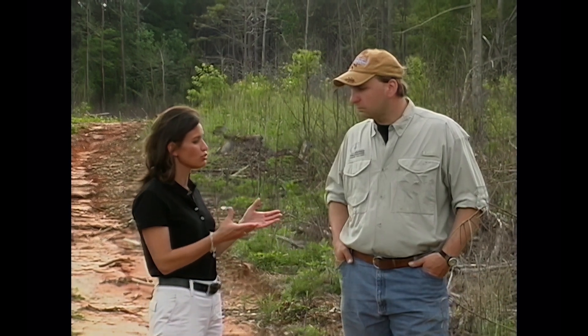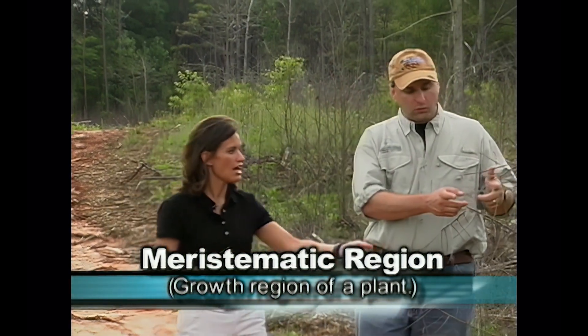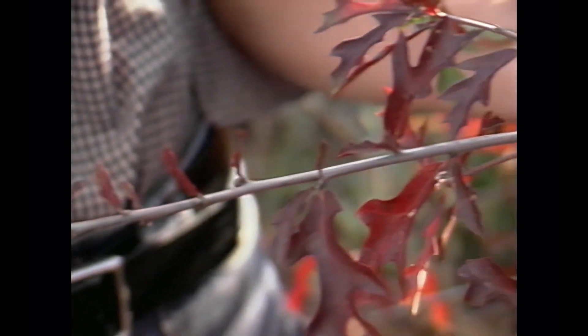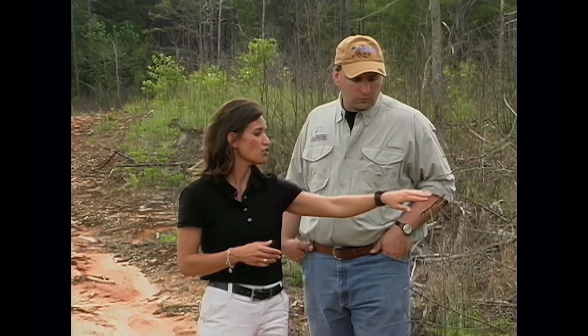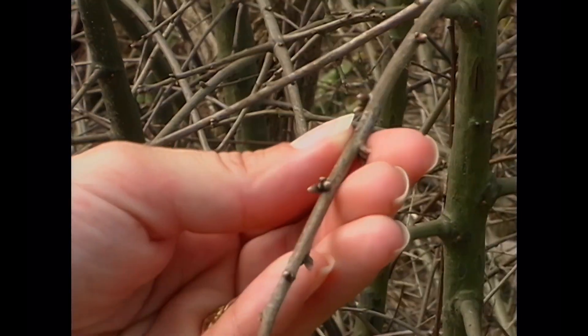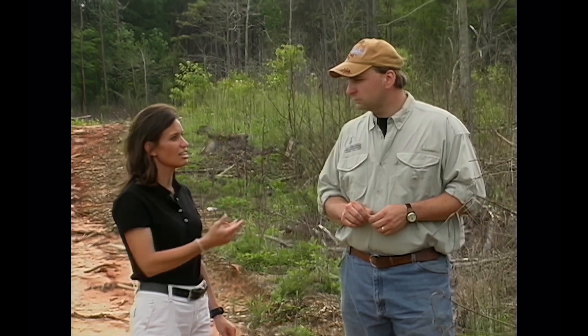Things you can look for to ensure activity is occurring: check the meristematic region — the growth region — which is the last four or five inches on the stem. You'll start to see leaves getting very small or browning there because the product is translocated throughout the plant through the roots and stems. You can break limbs and look in the cambium region to see if they're starting to turn brown. By May 9th, if a tree were going to survive, it would already have leaves forming — and clearly it does not — so the product did indeed work.